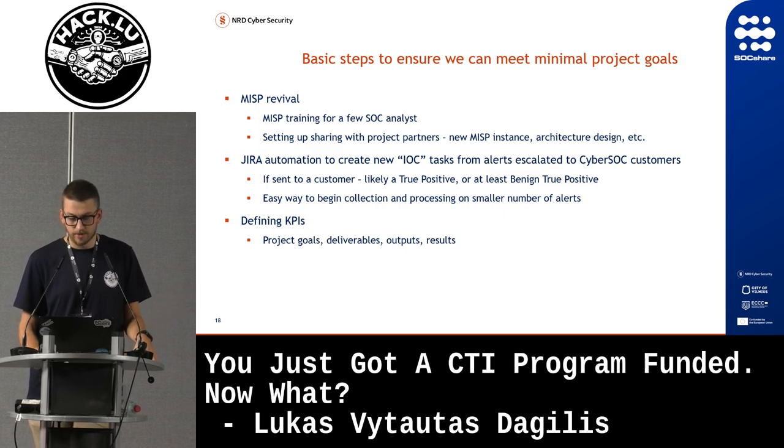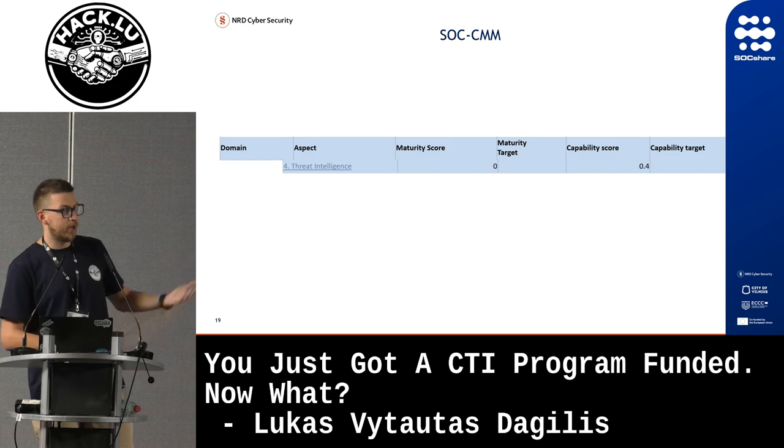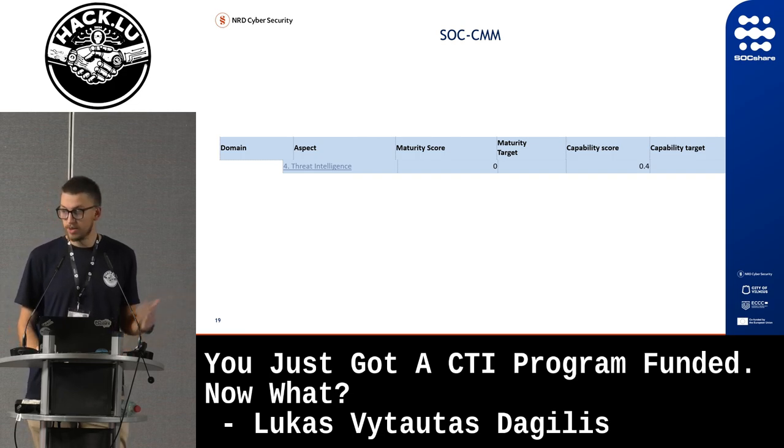We had all our KPIs defined through the project goals. In the SOC CMM, our maturity score for the threat intelligence service was low — but that's exactly why we had this project. We're one of the largest SOCs in Lithuania and we didn't have a threat intelligence service, so that's why we needed it.